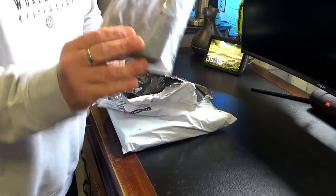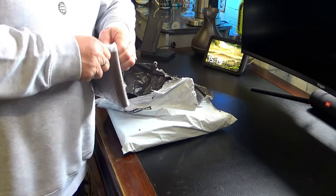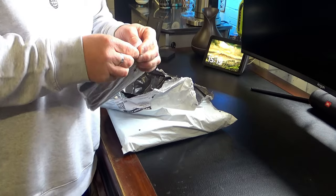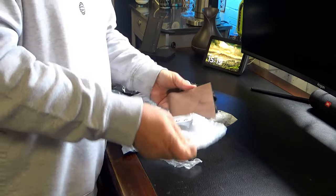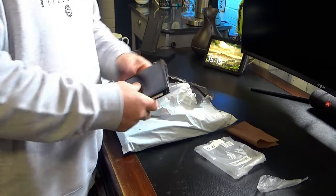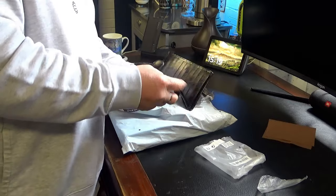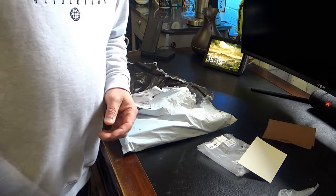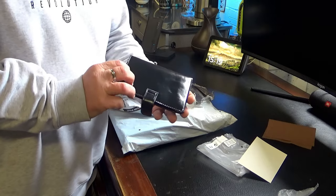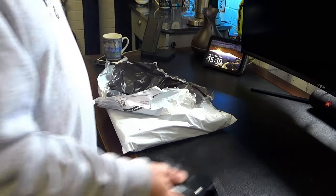This is a wallet. I needed a new wallet because mine has been through the washing machine and the dishwasher. I've had it for a long time, it was time for a new wallet. I'll get my cards and all that and fill this up. It's a little bigger than I thought it was going to be, but mine's totally fallen apart, so there we go.